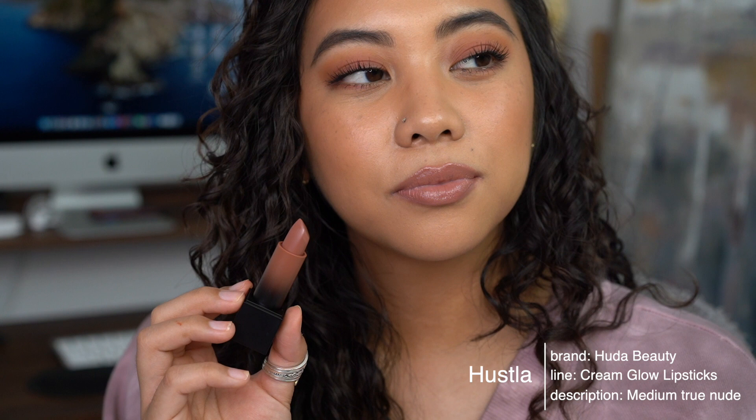Next is Hustla, another cool nude but a little lighter than Moneymaker — probably the lightest I would go in the whole line without a lip liner underneath to warm it up or deepen it. It also gives me that glam look. If you don't want to go as dark as Moneymaker, this is the option. For tan skin this is a really good pale nude, and if you're lighter than me it would be a beautiful deeper nude.